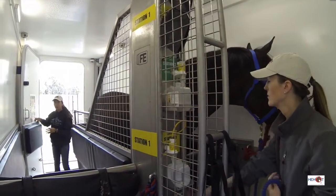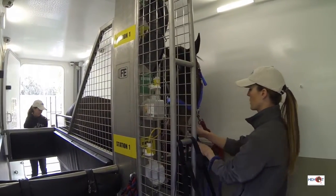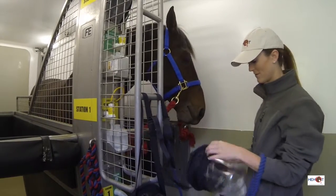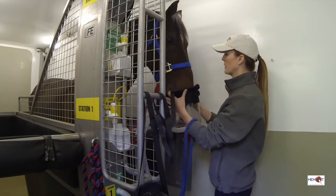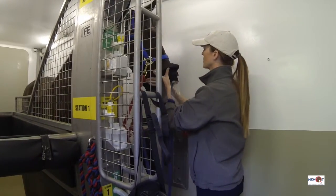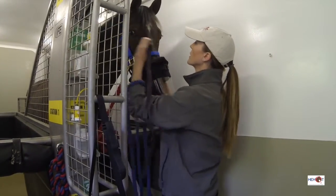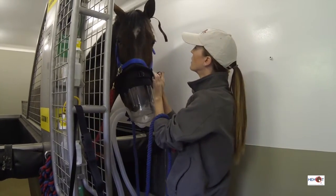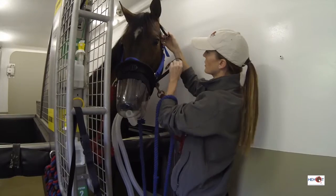Unlike other equine chambers in operation, our treatment center is pressurized with air rather than with oxygen. For this reason, your horse is fitted with a specially designed mask that ensures it's breathing 100% pure oxygen throughout the entirety of the treatment. The oxygen supply is humidified to prevent drying out the mucous membranes.